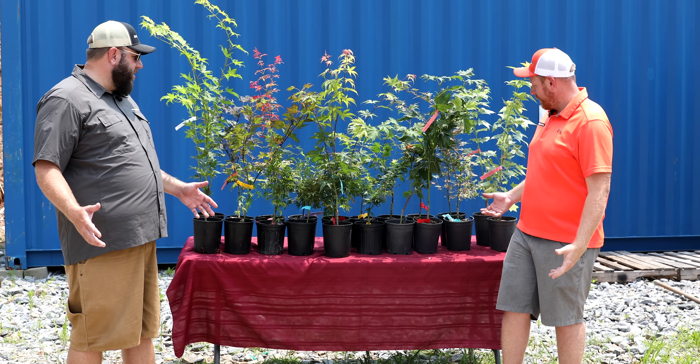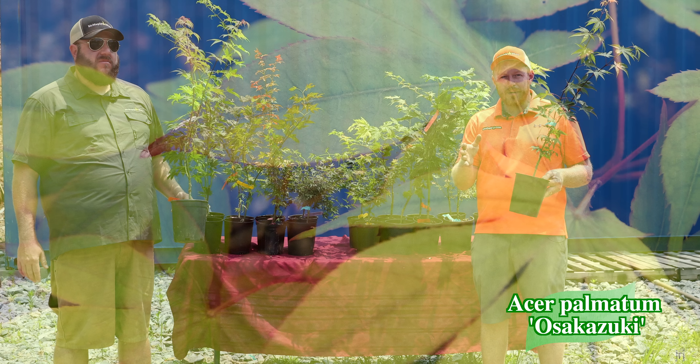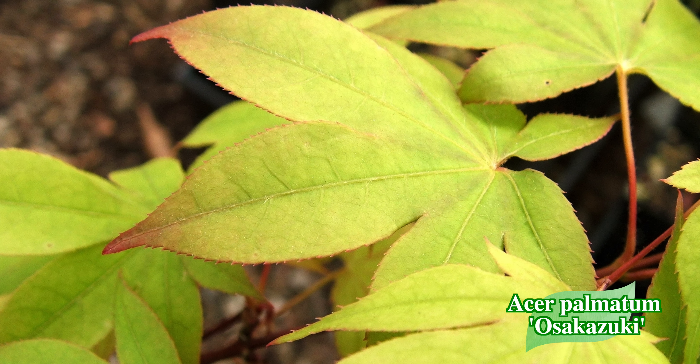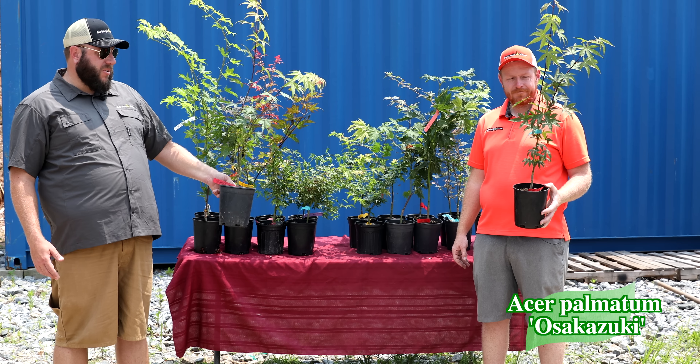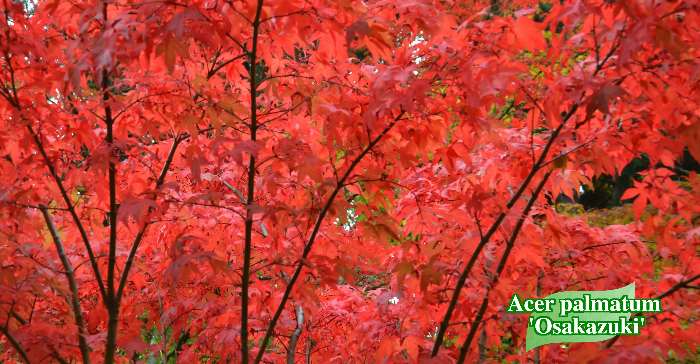Last but not least — Osakazuki. We've got Acer palmatum Osakazuki back in one-gallons. They ship a little cheaper than the XL two-gallons because they're smaller, but there are some large one-gallons here with really nice bright red fall color. I'm a huge fan of this fall color — this is probably the quintessential red fall color Japanese maple. It's known for being one of the brightest fiery reds of any tree in fall, really rivaling any other genus for fall color. If you ask a hundred nurserymen who grow Japanese maples specifically what their favorite fall color maple is, this is going to be the clear winner.